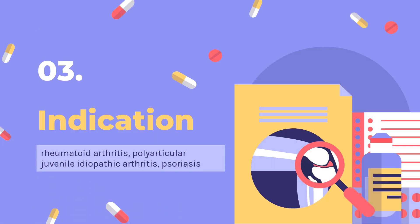Adalimumab is indicated for the following conditions: Moderately to severely active rheumatoid arthritis (RA) in adults, as monotherapy or in combination with methotrexate or other non-biologic disease-modifying anti-rheumatic drugs (DMARDs). Moderately to severely active polyarticular juvenile idiopathic arthritis (JIA) in patients 2 years of age and older, as monotherapy or in combination with methotrexate.